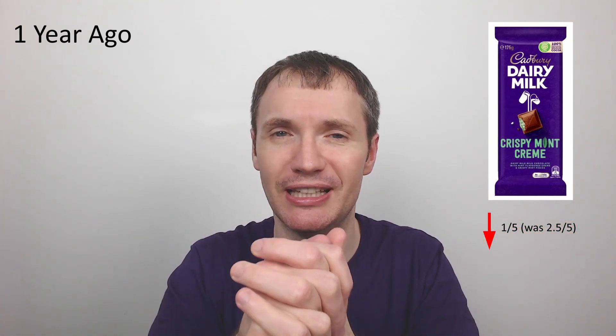First, we have the Cadbury's Dairy Milk Crispy Mint Cream — an Australian import. I gave this two and a half out of five. It's basically like a block of Dairy Milk but with solid pieces of mint inside, almost like bits of Trebor mint. They were really hard — like hailstones or small ball bearings. I really didn't enjoy that texture at all.